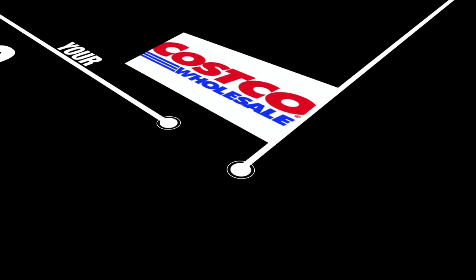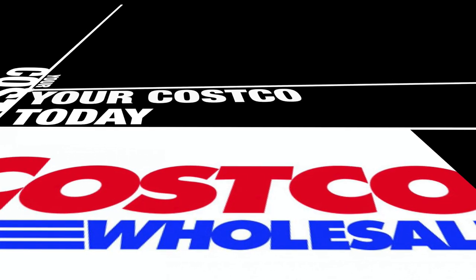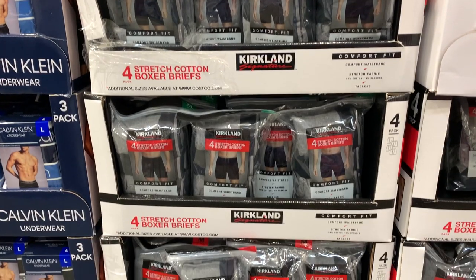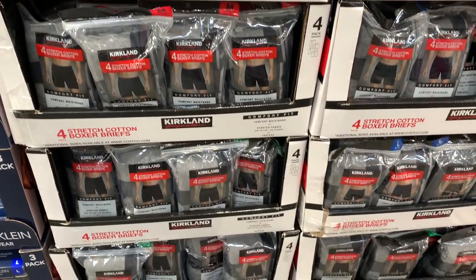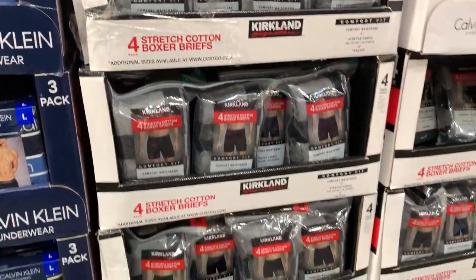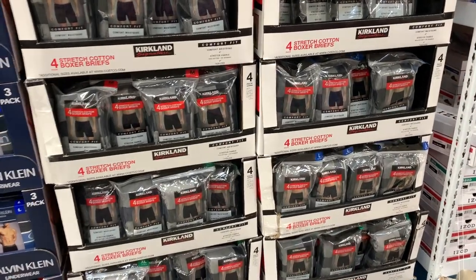Hey guys, thanks for stopping by your Costco today. We're doing a quick review on the Kirkland Signature Stretch Cotton Boxer Briefs — briefs for men. Everybody knows about them. You can get them at Costco. They're really nice, high quality, and very reasonably priced — only $12.99 for a set of four. You can't beat that. I'm going to get to the full review. Let's get into it right now.